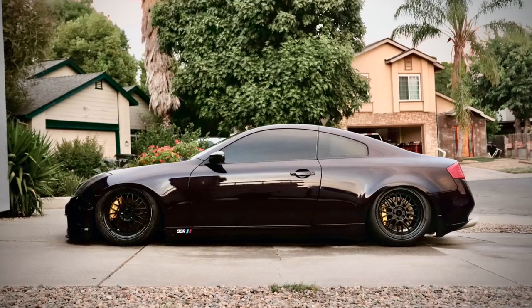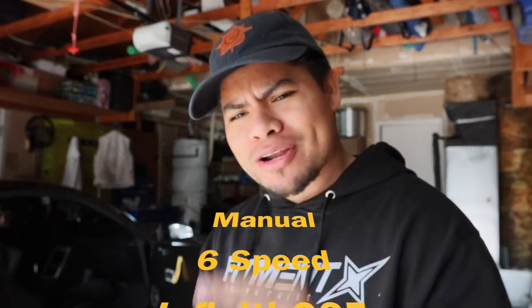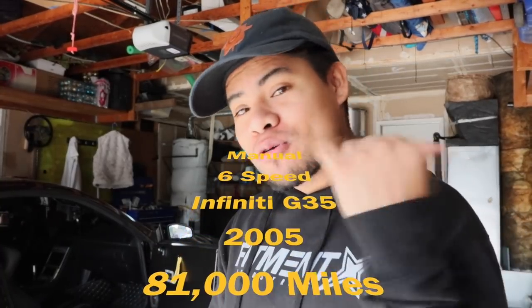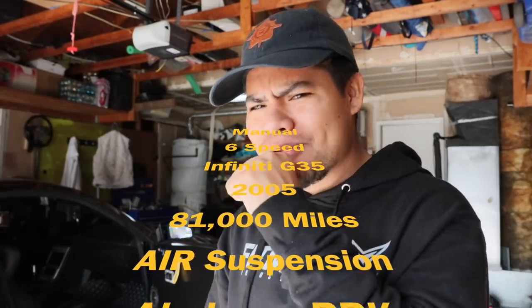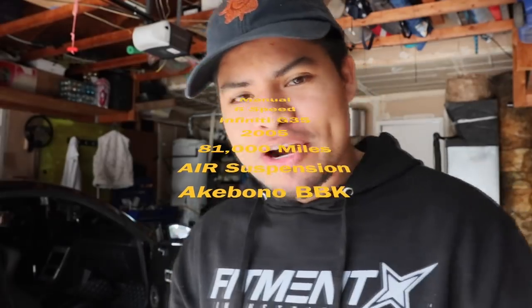He said he wanted to present it to me and see if I was interested in purchasing his manual G35. I said yeah, send me pictures and a description. He started describing the car: a manual six-speed G35 with 81,000 miles — I couldn't believe it. On air bags — bags! I was on coilovers on my automatic, so that was an upgrade. And it had an Akebono big brake kit. I almost lost my mind.